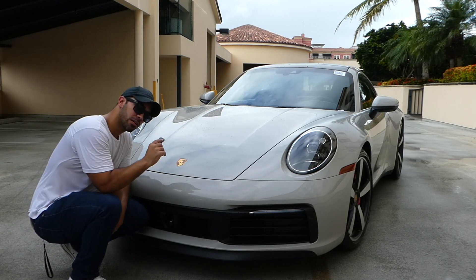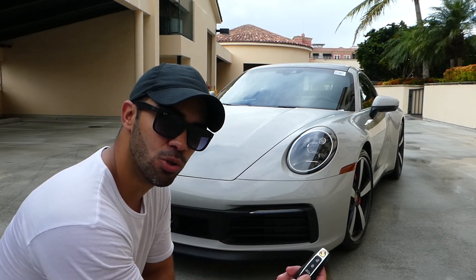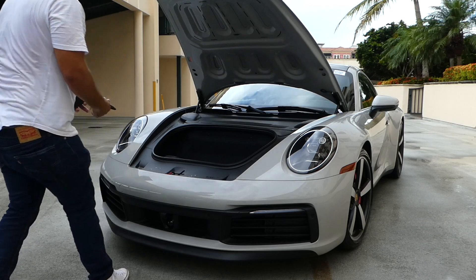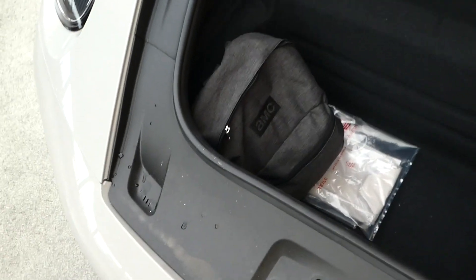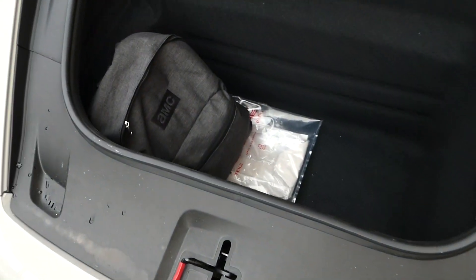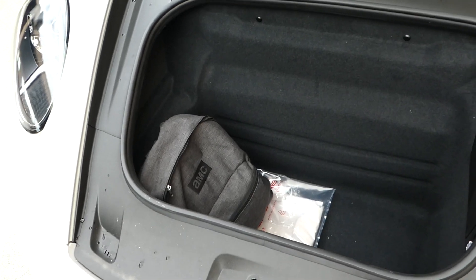Before I finish the review, I want to show you the frunk because I think that's very important. It has 4.6 square feet of storage, which is not as bad as it sounds. All you have to do to open the front is either from the inside or from the key itself — press the front button and it pops open. I actually have my bag in the front and as you can see it's pretty big. It's definitely not too small. You could fit your luggage in there — maybe a carry-on or even a medium-size luggage. I don't think a large one will fit, but it's not as bad as it sounds.